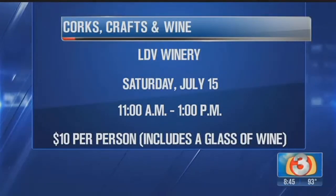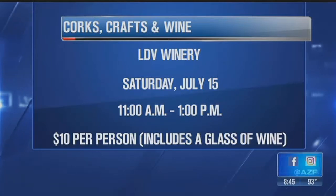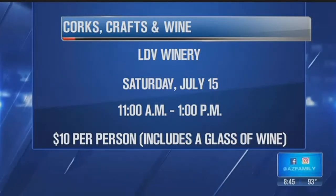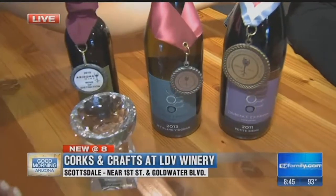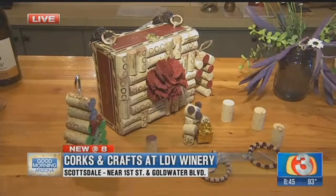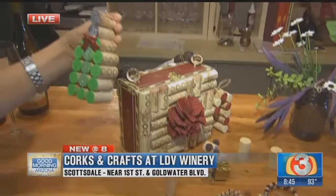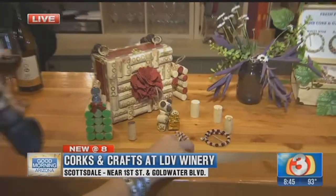And this cork crafting trend is really hot right now — super popular on Pinterest. You can take something like this and create a purse. You can do all kinds of fun things. We love to recycle everything that we do. We're going to make something really special coming up and share that with you next. So give us about an hour — we're going to work on a few things and show you some really cool crafts that you can make with corks.